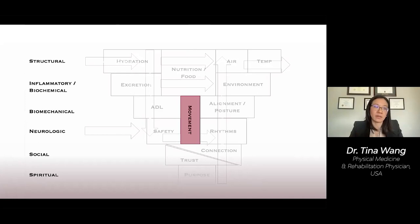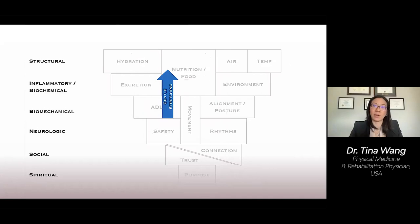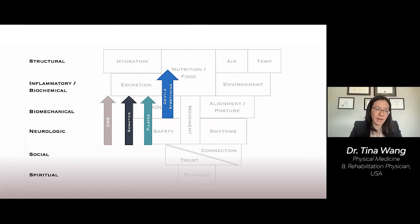Gentle stretching is a great anti-inflammatory exercise, based on the work of Dr. Elaine Langevin, who demonstrated the anti-inflammatory effects of stretching in rat models. Pilates, somatics like Feldenkrais and Alexander technique, and dynamic neuromuscular stabilization — a movement approach I prescribe quite a bit of — work on the neurologic level to influence the biomechanical level.